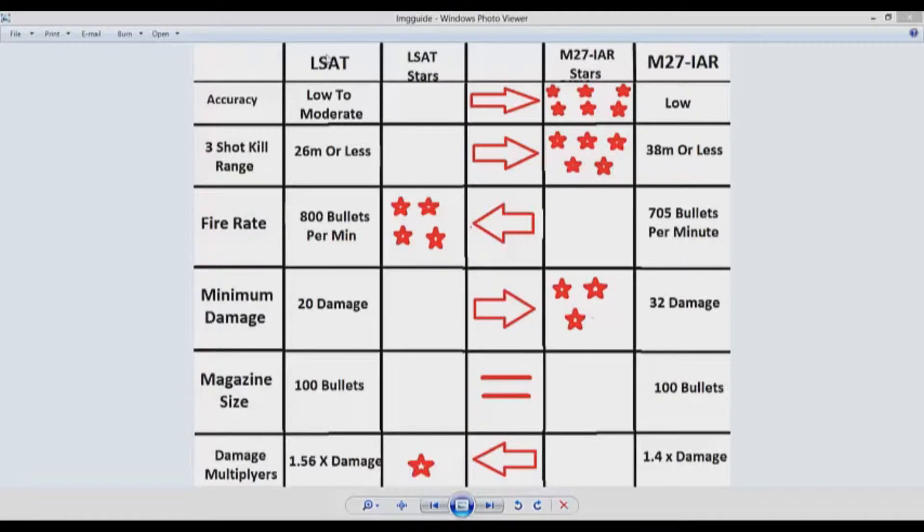The LSAT has a low to moderate recoil and the M27 has a low recoil, so the accuracy on the M27 is better and the six stars go to the M27. The three-shot kill range on the LSAT is 26 meters or less, while the M27's three-shot kill range is 38 meters or less, so the five stars go to the M27. You can find all this information on the LSAT or M27 gun guides on my channel. For fire rate, the LSAT shoots at 800 bullets per minute and the M27 shoots at 705 bullets per minute, so the fire rate category goes to the LSAT.